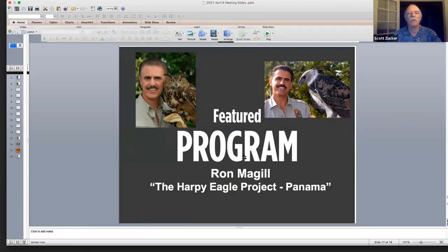Now we're going to get to our feature presentation. Let me introduce our featured speaker — the child of Cuban immigrants, Ron McGill was born in New York City but moved to South Florida at the age of 12, which was around the age when he realized that he wanted to work with animals.